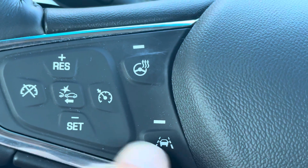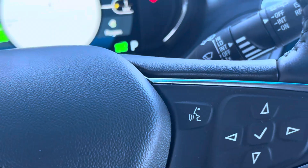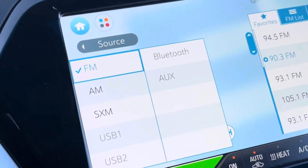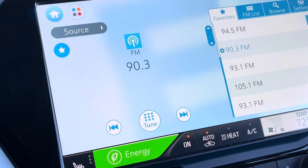The lane departure warning, your collision warning, and it has the rear cross traffic alert. Over here you have different settings — AM, FM, Sirius XM, a couple of USB connectors, auxiliary, and Bluetooth.